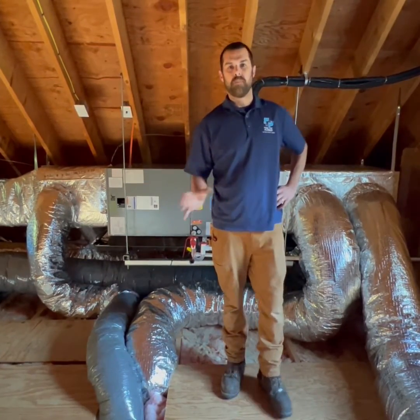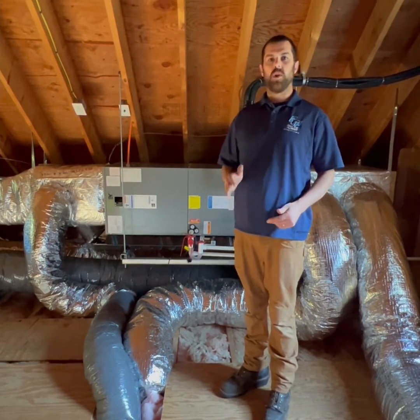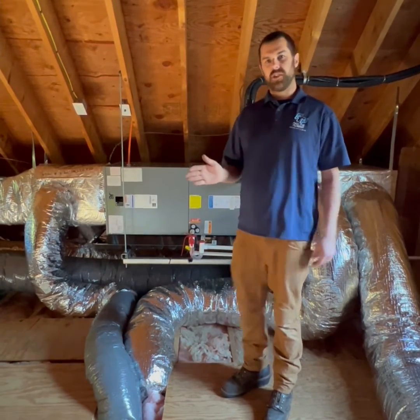Now we've outfitted a return in every single bedroom to give the house more even heating and better air movement throughout. This way, these homeowners can close bedroom doors and not worry about not getting sufficient heat to each bedroom with the doors closed.